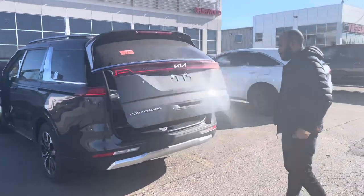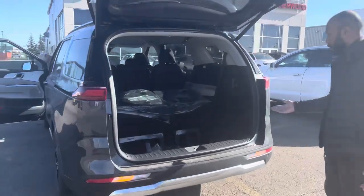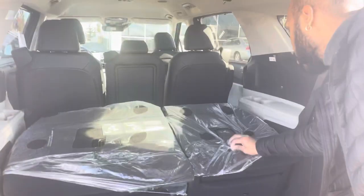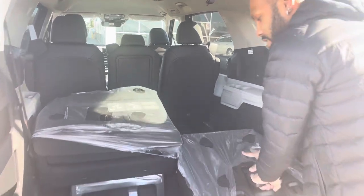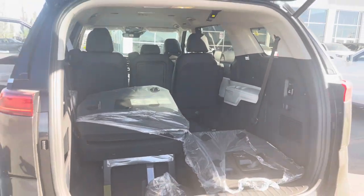Power liftgate as well. And back here, of course, you do have your third row seating. It does have the stow-and-go seating, so it's pretty easy to just drop it down there. I do have the mat in so it can't fully close.